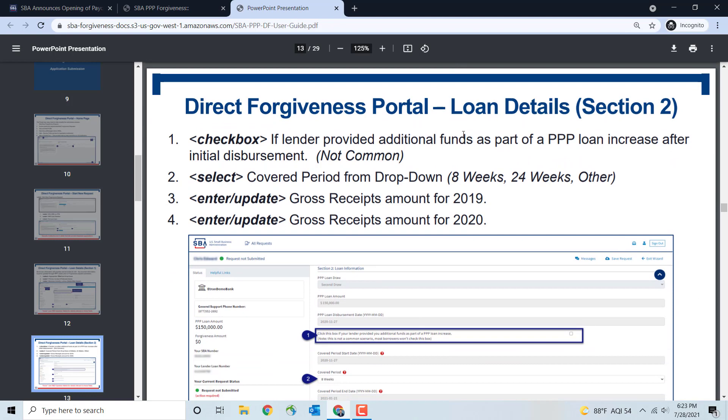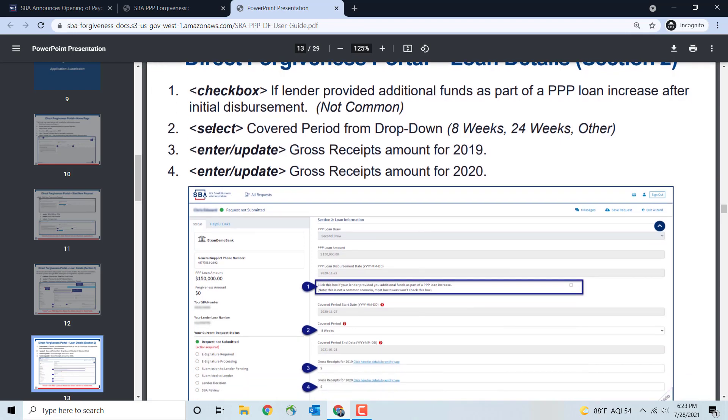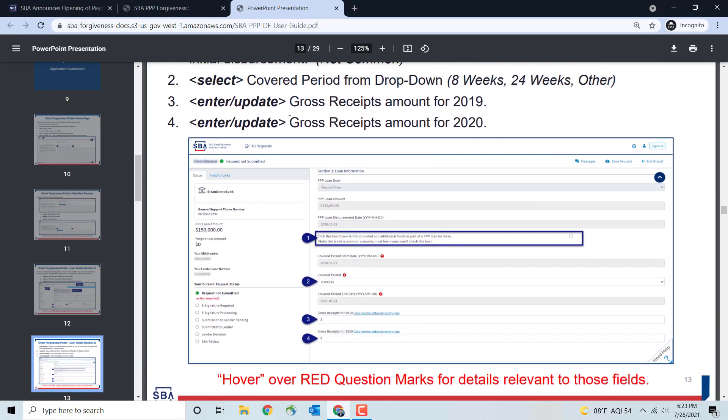In the Loan Details section, there may be a checkbox if your lender provided additional funds as part of a PPP loan increase after initial disbursement — this is not common, so you probably don't have to worry about it. You'll need to select your covered period. If this is your second draw PPP loan, you'll need to enter your gross receipts amount for 2019 and 2020, because for a second draw PPP loan you must show a 25% drop in gross revenue. It's very important to have the correct gross receipt numbers for 2019 and 2020 entered here.